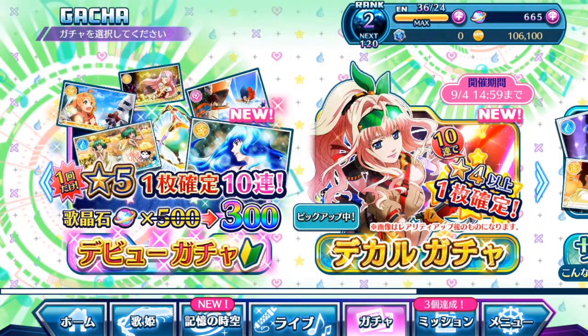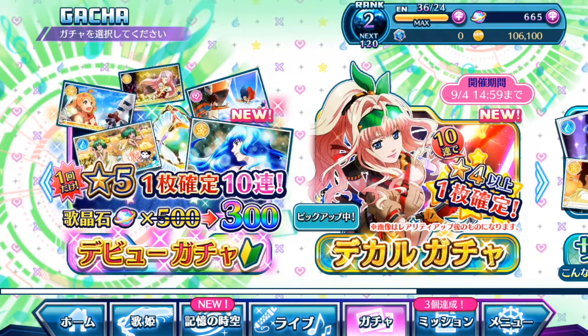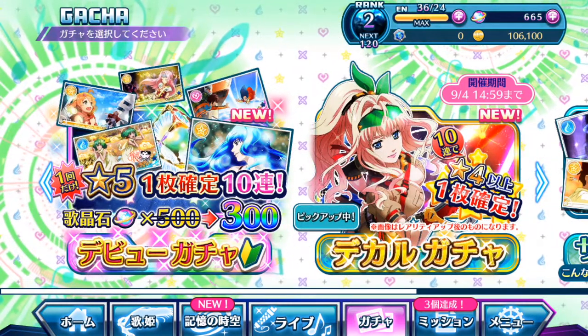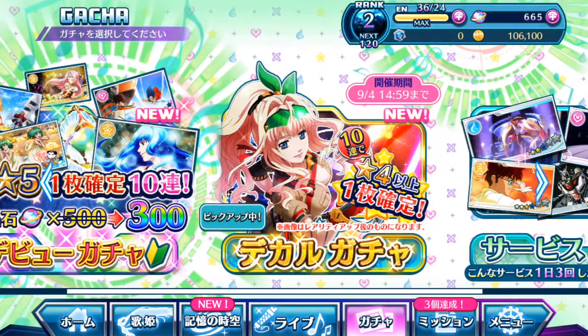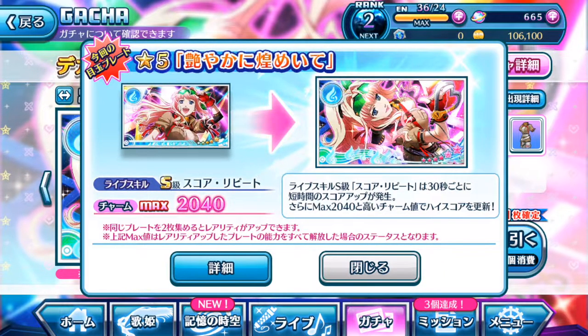Hey guys, SilentSeal here. Welcome to another Uta Macross Gacha video and explanation for the current new event going on. As you can tell, it shows Cheryl Gnome in her Good Job costume. We're gonna take a look at the episode plates within this gacha pool and see whether it's actually worth using your singing stones to pull out Cheryl Gnome's brand new episode plate.